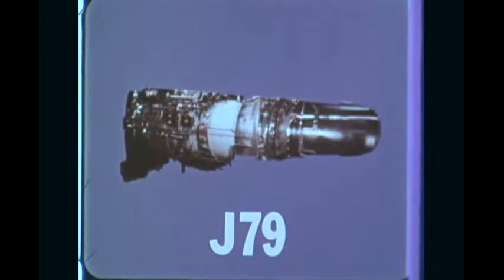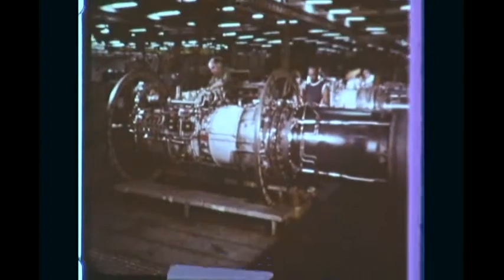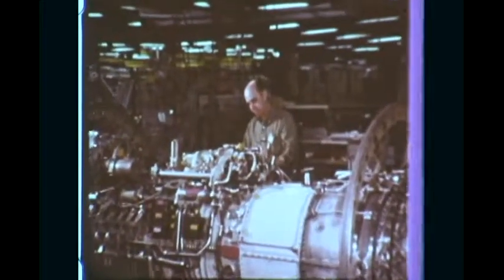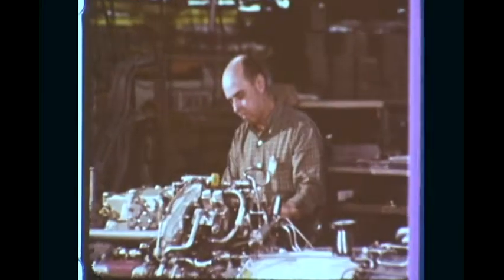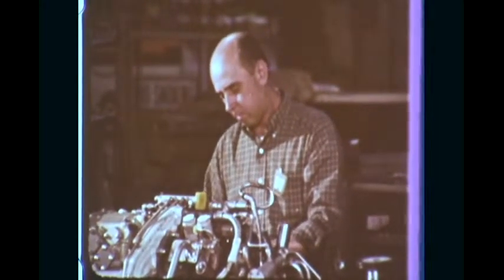The J-79 is General Electric's largest military turbojet in production. This is your baby, and you're responsible from the time you start until you finish. I'm as concerned about one as I would be the other, as far as reliability is concerned. Capable of producing 17,900 pounds of thrust, the J-79 has become the free world's Mach 2 workhorse.